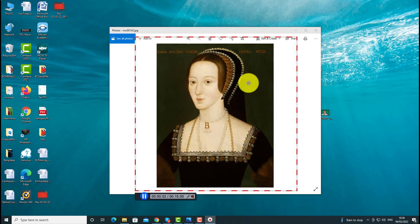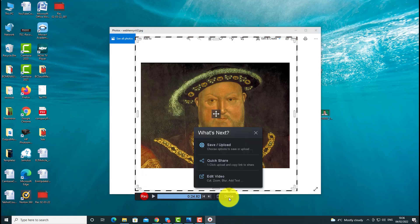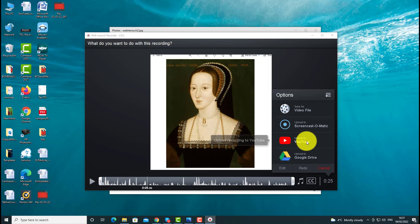I click record: 'This is Anne Boleyn, the second wife of Henry VIII and the reason why he wanted to divorce Catherine of Aragon. This is Elizabeth the First, the daughter of Henry VIII, and finally this is Henry VIII, who married six times.' I click done, click save, and that video is ready in just seconds. I'm going to play it back — and I could now save it to my computer, upload it to my YouTube channel, or upload it to Google Drive.